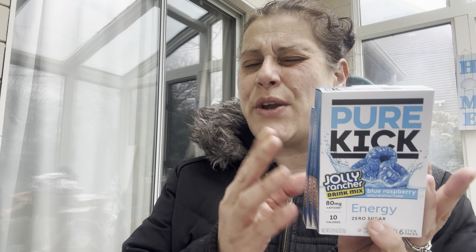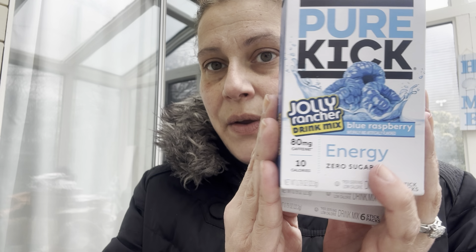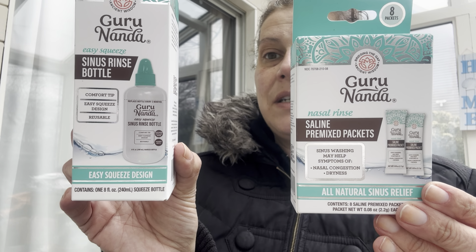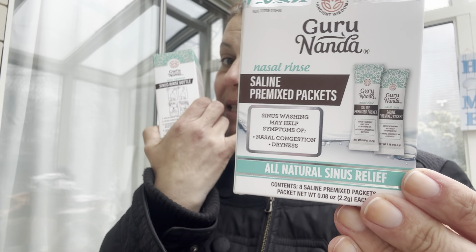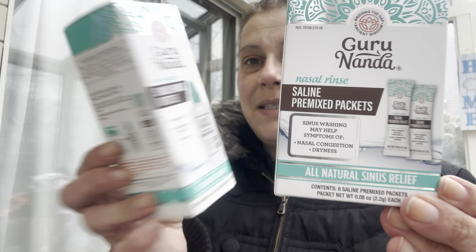I got these for my husband — they have a new flavor of Pure Kick energy drink. It's usually blackberry grape but now they have Jolly Rancher blue raspberry, so I got him three boxes with six sticks in each.